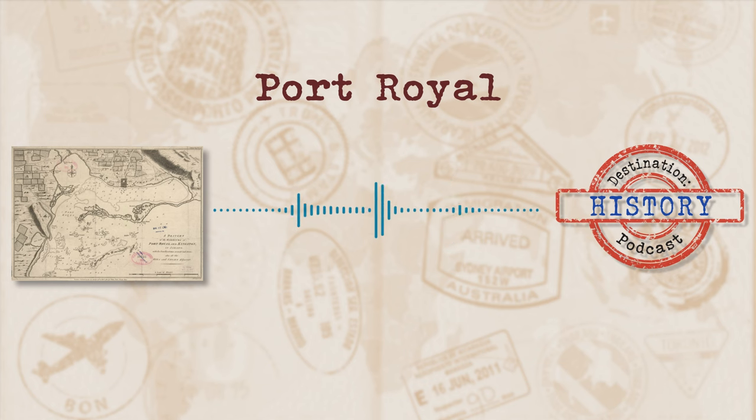Now, if you ever do find yourself in the Port Royal above water area, make sure to check out Giddy House at Fort Charles. Originally built in 1888, the building was knocked into quite a precarious position thanks to an earthquake in 1907 and now sits at a 45 degree angle. You're welcome to walk through the building, although beware — many a walker through have described feeling quite nauseated by the off-kilter effect.